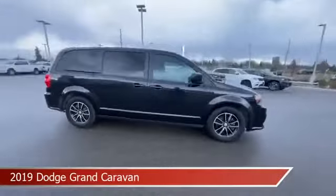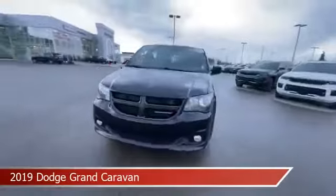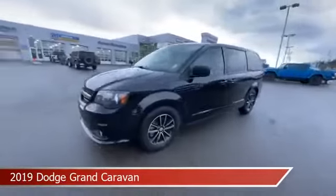This car comes with some great features including anti-lock brakes, power door locks, audio controls on the steering wheel, auxiliary input, and more.